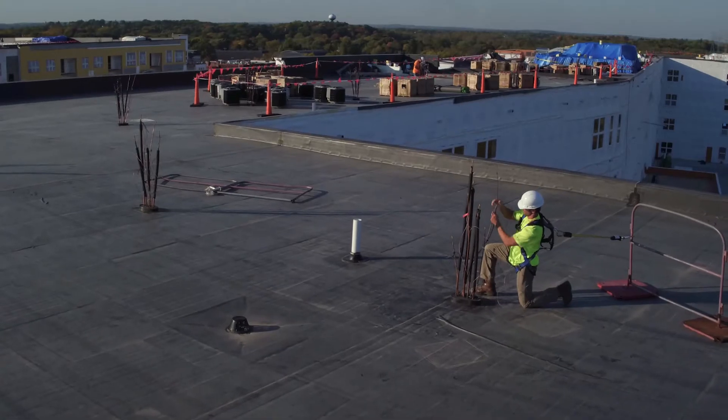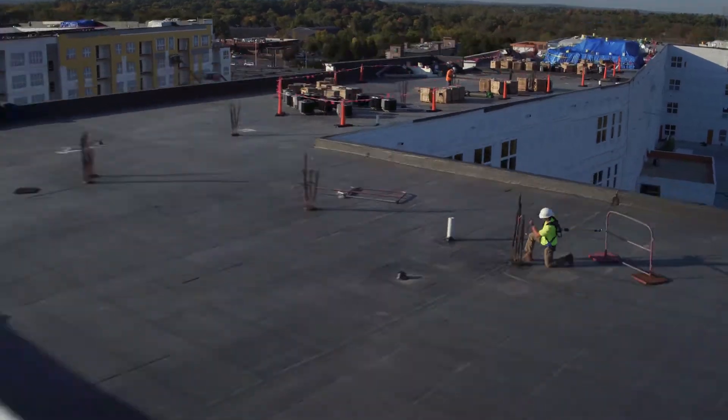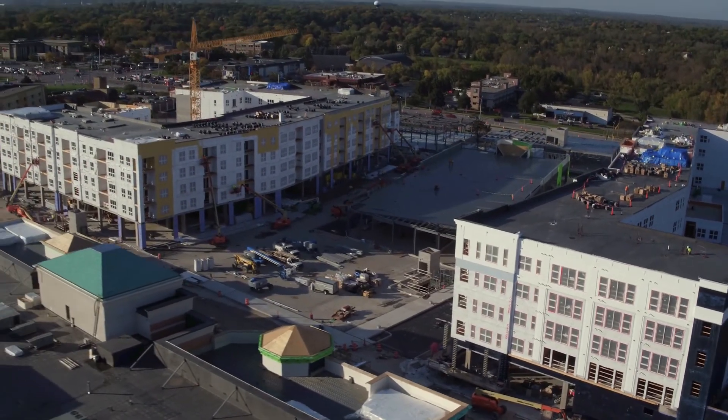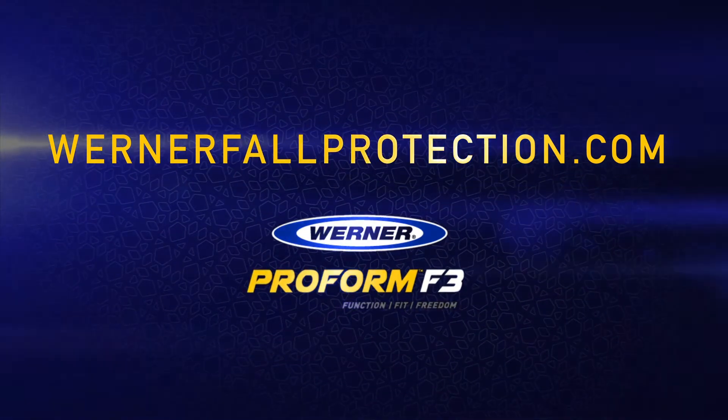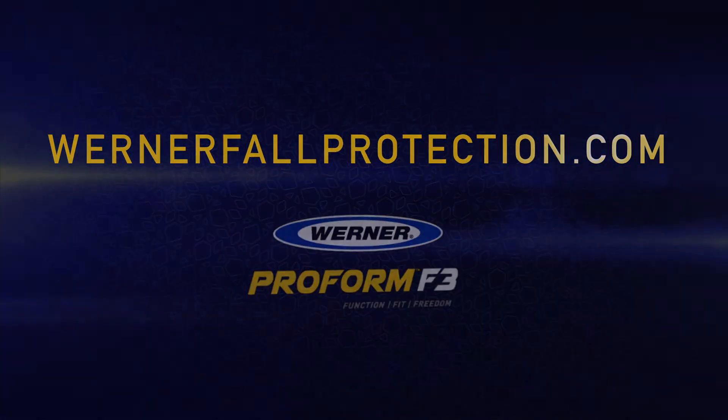Werner doesn't just design products for the end user — we design for the entire job site. Go to your nearest distributor or visit wernerfallprotection.com to see the new ProForm F3 and our full line of fall protection gear.